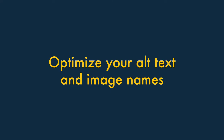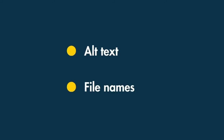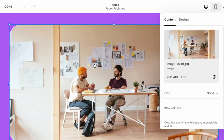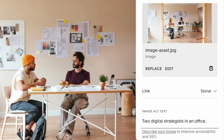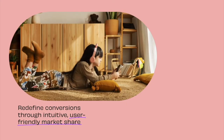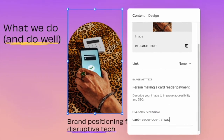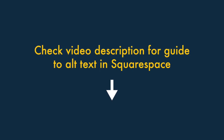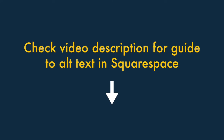Tip eight: optimise your alt text and image names. Search engines don't just examine the words on your website — they factor in images too, looking at alt text and file names. To add alt text in Squarespace, navigate to your page or post, locate the relevant picture, and double-click on it. An image alt text field will appear — enter your alt text there, making sure it contains your target keywords while still making sense to screen reader users. For file names, double-click the image and enter a short name containing your focus keyword into the file name field. Note that the process varies slightly for embedded images, background images, and product images — there's a link in the video description explaining the different processes.